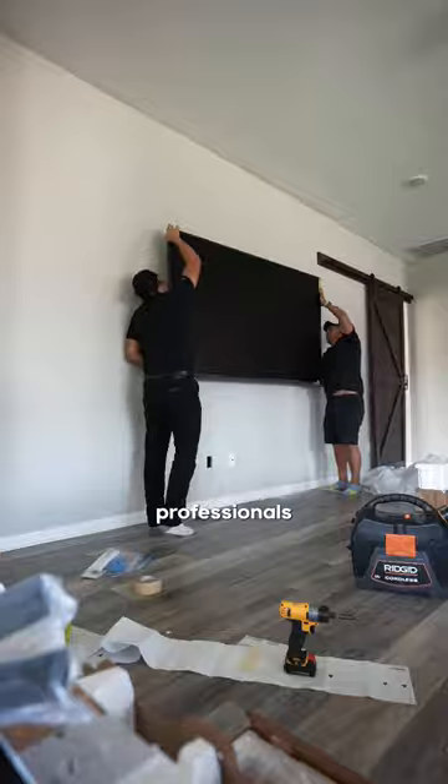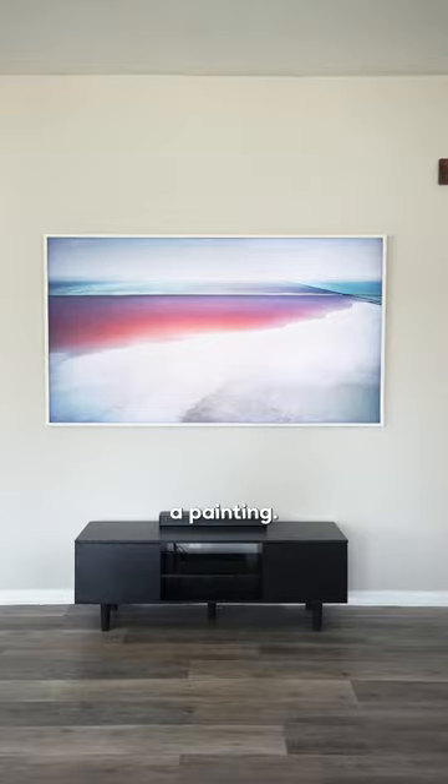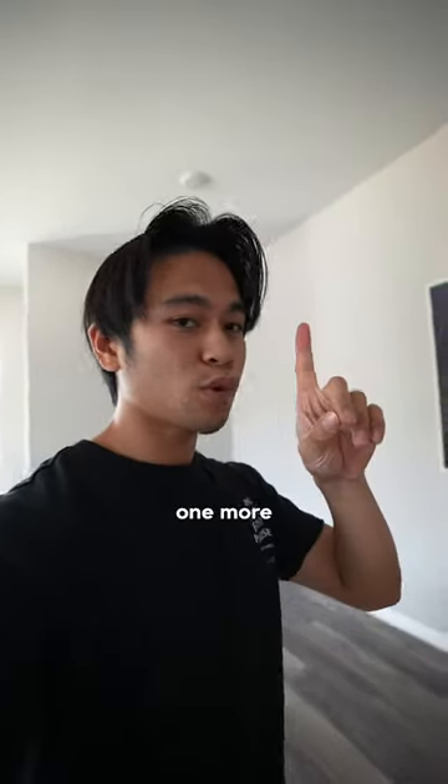This is definitely something I want to leave to the professionals to handle — I don't want to risk doing this myself. This looks crazy. I think the craziest part is that whenever the TV is off, it looks like a painting. It looks so good. Look at that. But now that the TV is up, there's just one more thing to do.